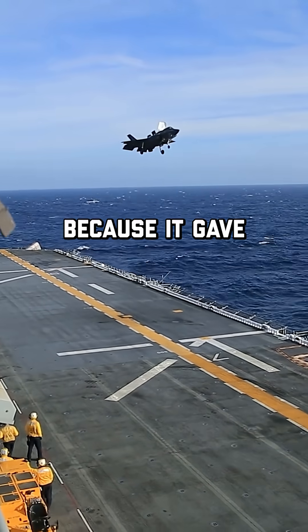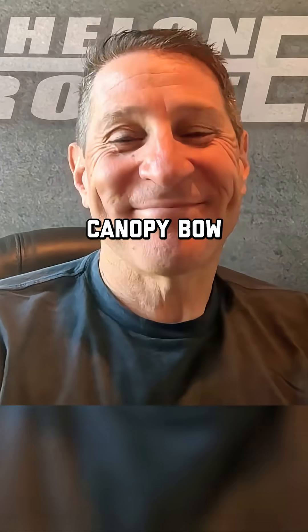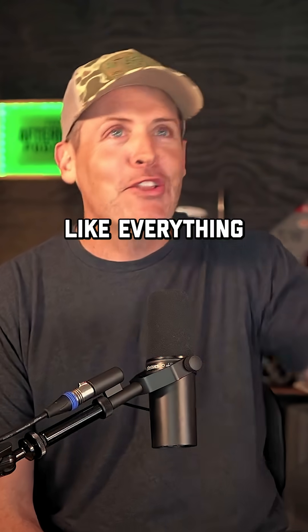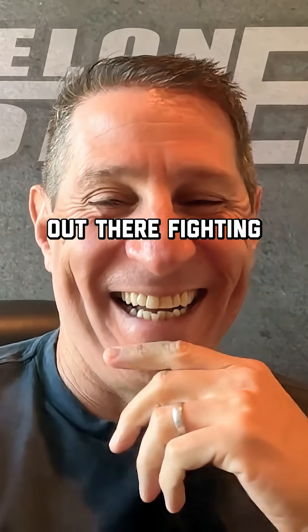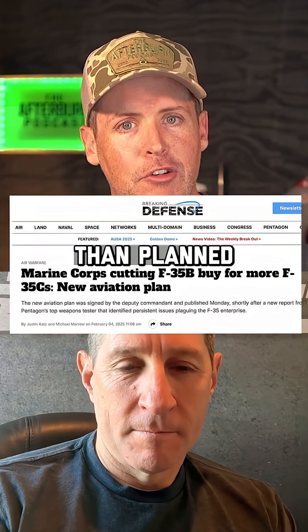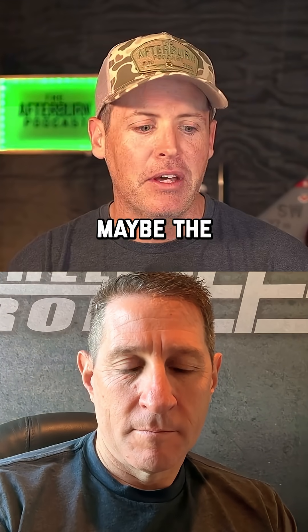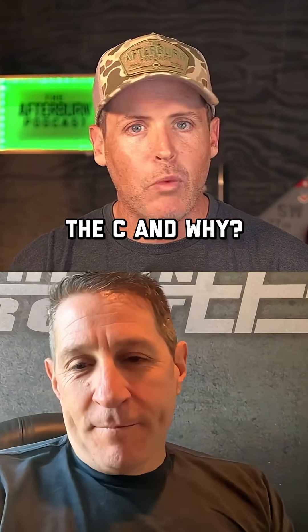Dragging on the F-35B because it gave the F-35 the canopy bow. But turns out everything lands inside that canopy bow. It seems like when you're out there fighting, and I've seen the Marine Corps saying they're actually going to buy more F-35Cs than planned versus the B model. Can you talk to me about maybe the limitations and the differences of the B versus the C and why?